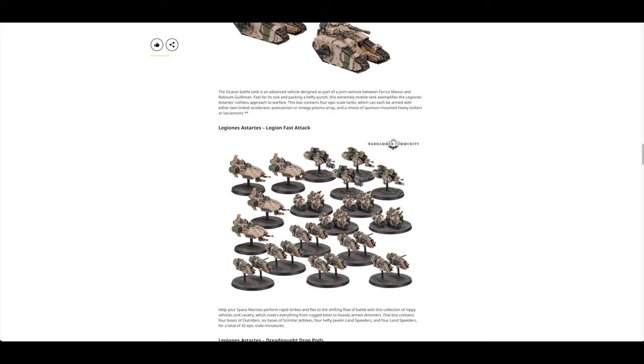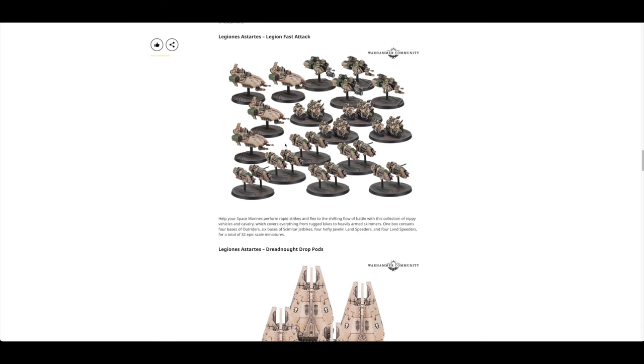Legiones Astartes Legion Fast Attack — you've got some older Landspeeders, four hefty Javelin Landspeeders, loads of Jet Bikes, as well as Outriders. Again, just because we've got these older Landspeeders and the Javelin in plastic this time around doesn't necessarily mean we're going to get them in full plastic — though it would be nice to get a full plastic kit for the Javelins.